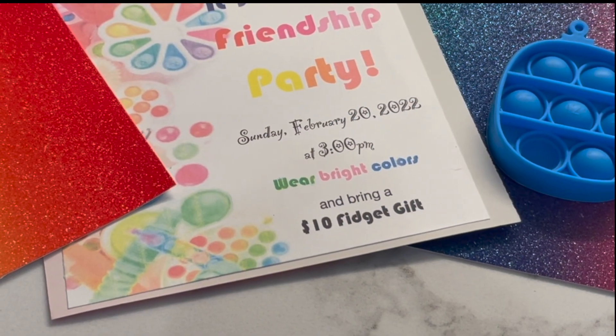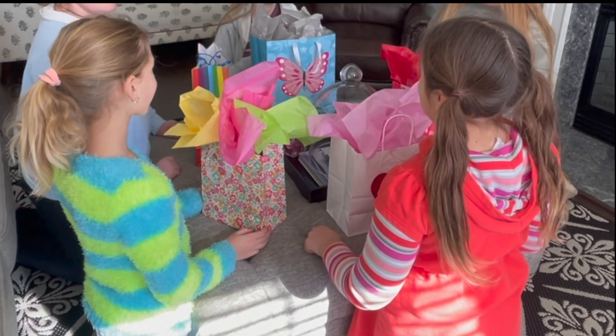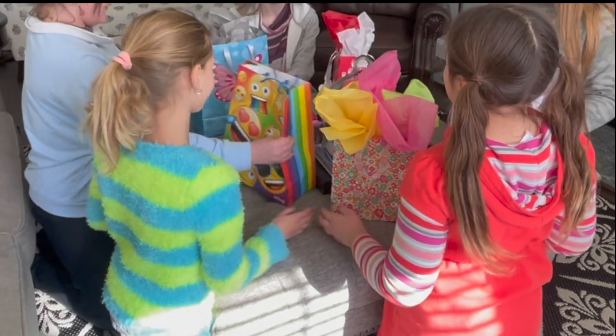I always ask the girls to bring a gift to exchange, and this year instead of asking for something sweet, something soft, or something sparkly, I asked them to bring their favorite fidgets. Then we did an exchange game: pop pop to the right, fidget fidget fidget to the left, pop.